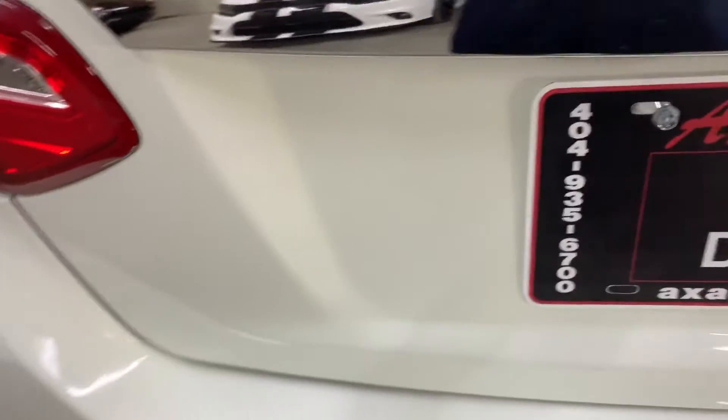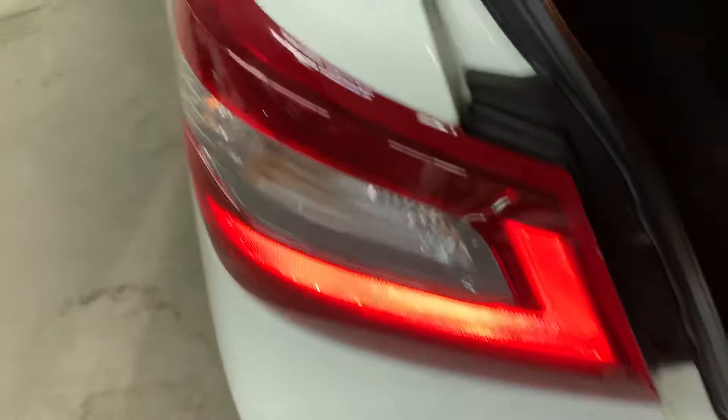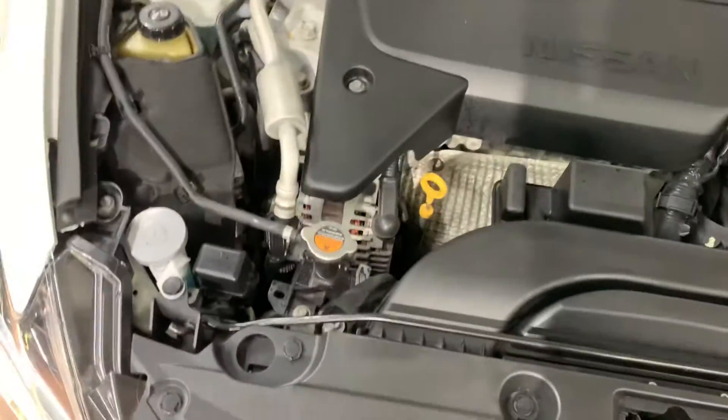I'm going to show you the trunk. As you can see, you have some floor mats that are going to be provided for you. Overall in great shape. Now this vehicle comes with a detailed engine; however, it is running smoothly without any issues or hesitations. You are more than welcome to come check it out for yourself and take it on a test drive.